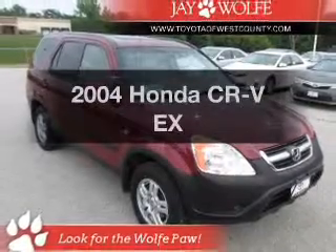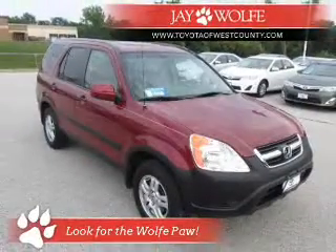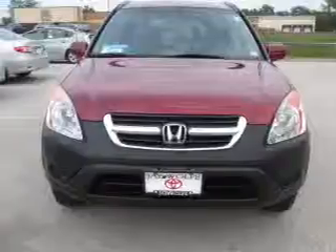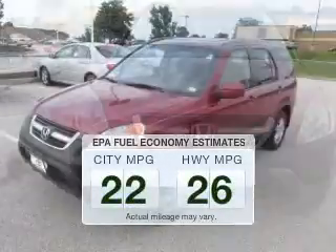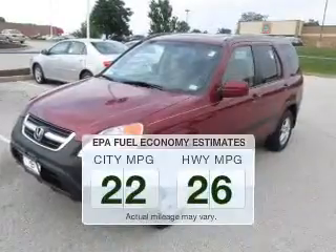Check out this 2004 Honda CR-V. If you're looking for an automobile with great attributes, look no further. Save your money — make less trips to the gas station to fill your gas tank when driving this fuel-efficient vehicle.